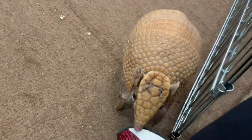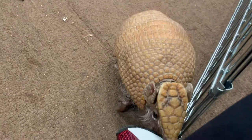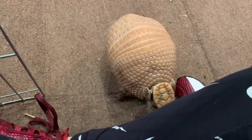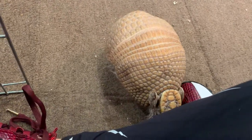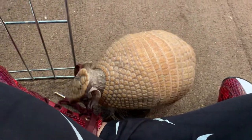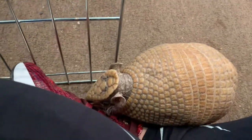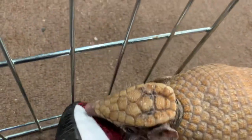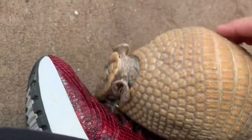If something scares them, they will roll completely into a ball so I can't really touch him — look at that hard head shell thing. Wow, he might smell my dogs so I can't really touch him. He does smell — he smells like urine, doesn't he?